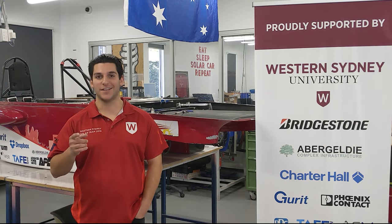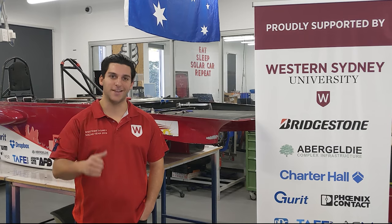They'll include a link in the video, and you can also message Brad directly. His email is brad@solarcar.westernsydney.edu.au.